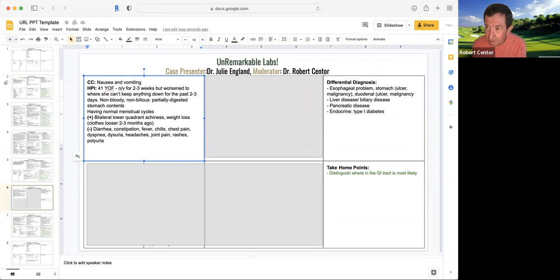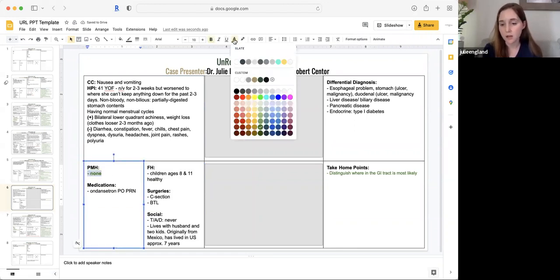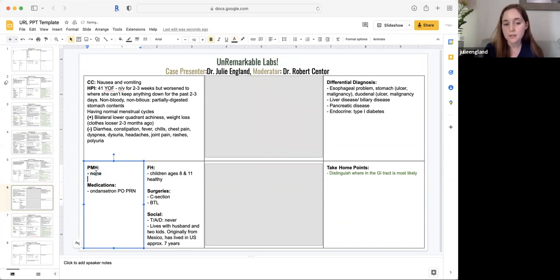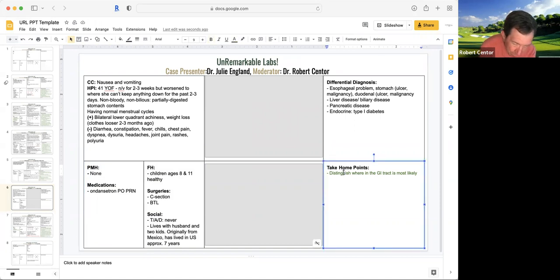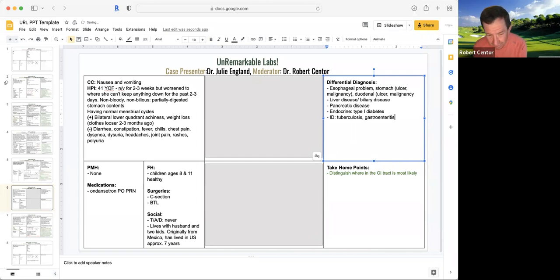Past medical history — who is this lady? She really doesn't have any significant past medical history. She went to an urgent care and got some PO Zofran. She's had two healthy kids, ages 8 and 11, and she's had a C-section. She doesn't smoke, drink, or do drugs. She's a stay-at-home mom. She is originally from Mexico. She moved to the U.S. seven years ago. Every time I hear Mexico, the probability of tuberculosis increases, but she doesn't have most of the things you'd expect with tuberculosis — she doesn't have a fever.